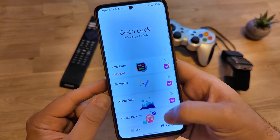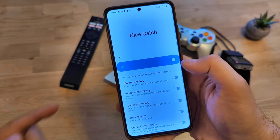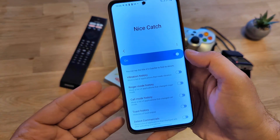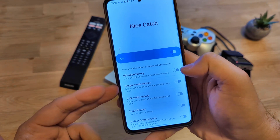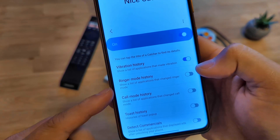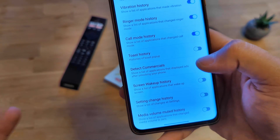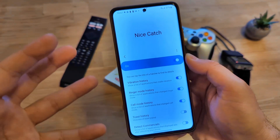Let's open Good Lock and go to NiceCatch, because NiceCatch is working in One UI 4 for the first time — so we can set it to on. NiceCatch is a system tool that helps you capture things happening with your phone. You can use it to capture all your vibration histories, show a list of applications that made vibrations, ring mode history, call mode changes, toast pop-up histories, screen wake-up, and setting change history. There are a lot of things NiceCatch can show you about events happening with your phone.